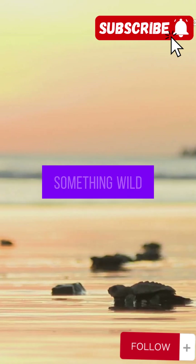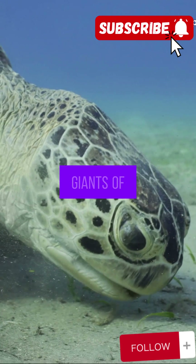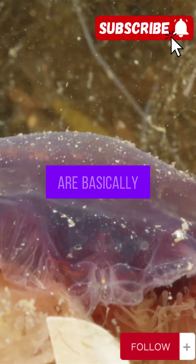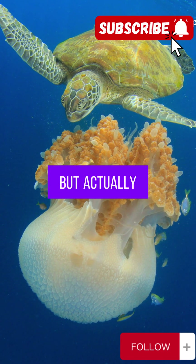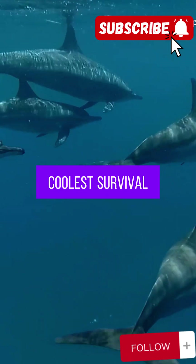Let me ask you something wild. Have you ever wondered how sea turtles, those gentle giants of the ocean, can chow down on jellyfish? I mean, these things are basically floating bags of stinging goo. So how do turtles not just survive, but actually seem to enjoy eating jellyfish? Stick around, because this is one of nature's coolest survival hacks.